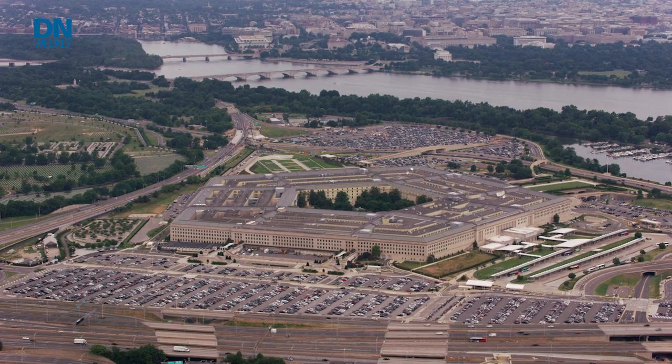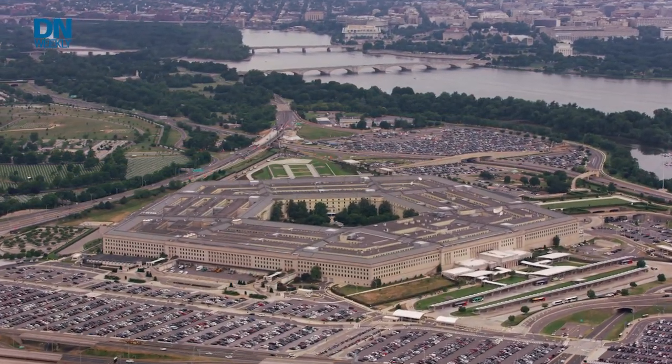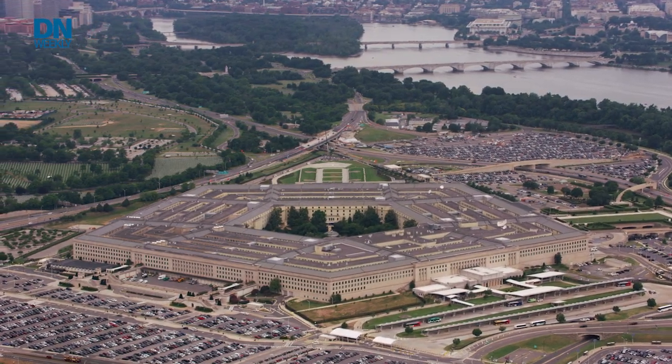The Pentagon recently released an update to an ongoing project that started a little bit of controversy in some circles: mobile nuclear reactors or micro-reactors. Back in 2018, the Army G4 released a report calling for a look at these micro-nuclear reactors, or creating prototypes of them, to basically fuel and provide energy for forward operating bases.